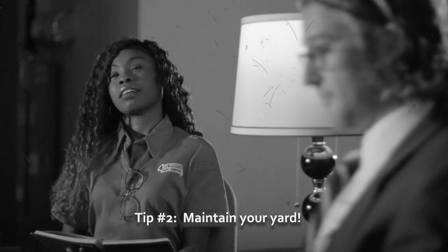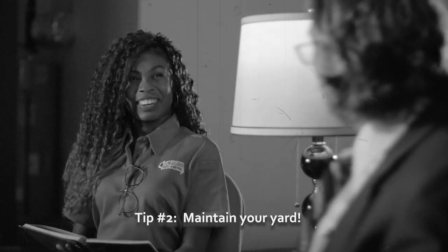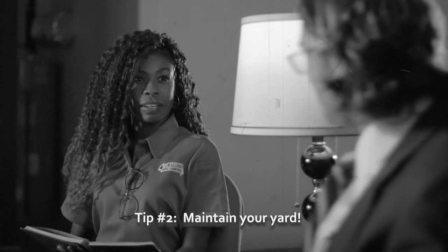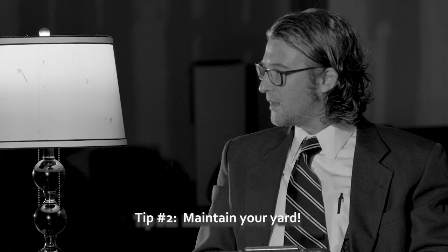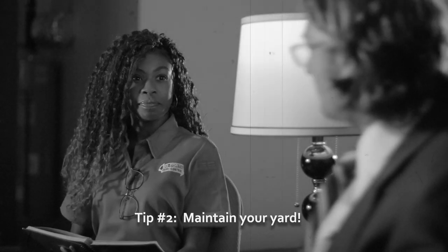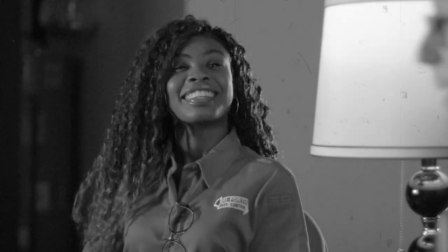That explains it. Toya, after you frightened me, what's tip number two? For number two, you definitely want to maintain your yard. When maintaining your yard, you want to make sure that your grass isn't too high — it can increase ticks. You also want to make sure that you cut down any shrubs or bushes that you have, as they're a breeding ground for ants and spiders. In my spare time, I'm a bit of an artiste, if you will.